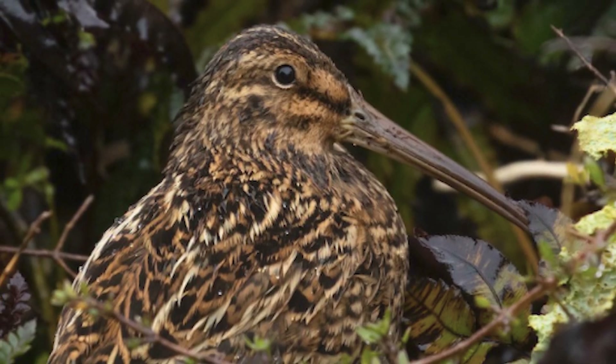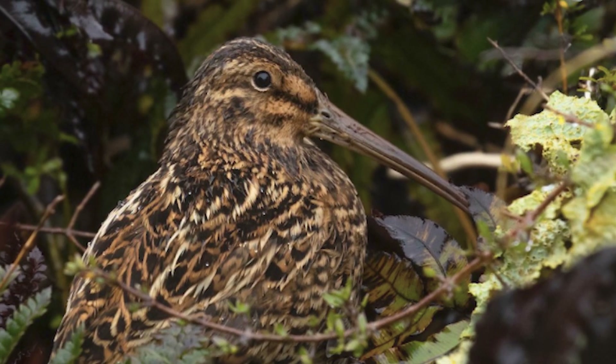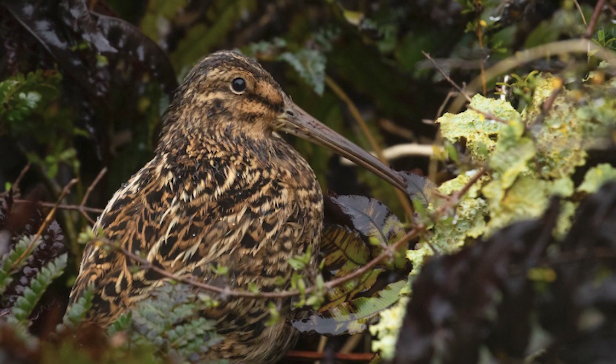Few estimates have been made on their population, although one from Adams Island in the Auckland Island group is likely to hold tens of thousands of birds, based on recorded densities of at least four birds per hectare on other islands.